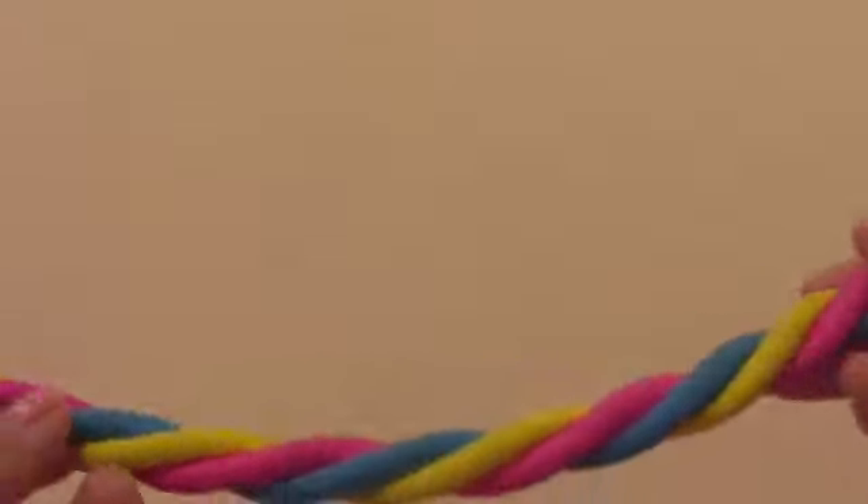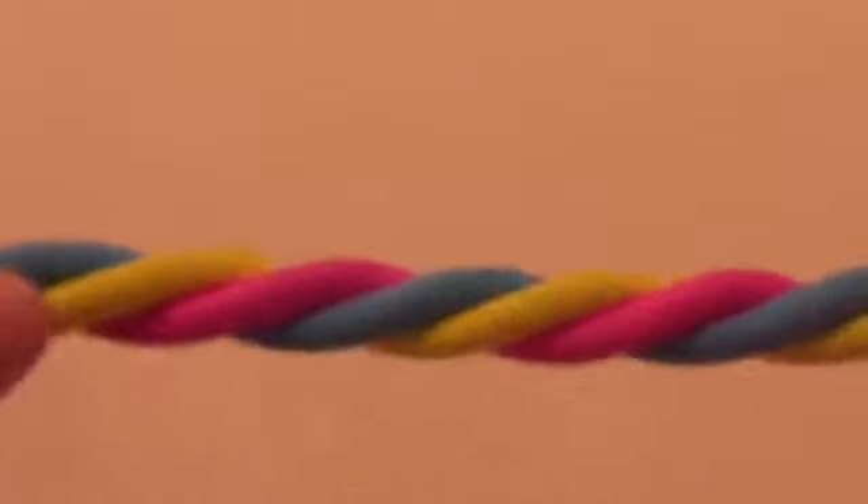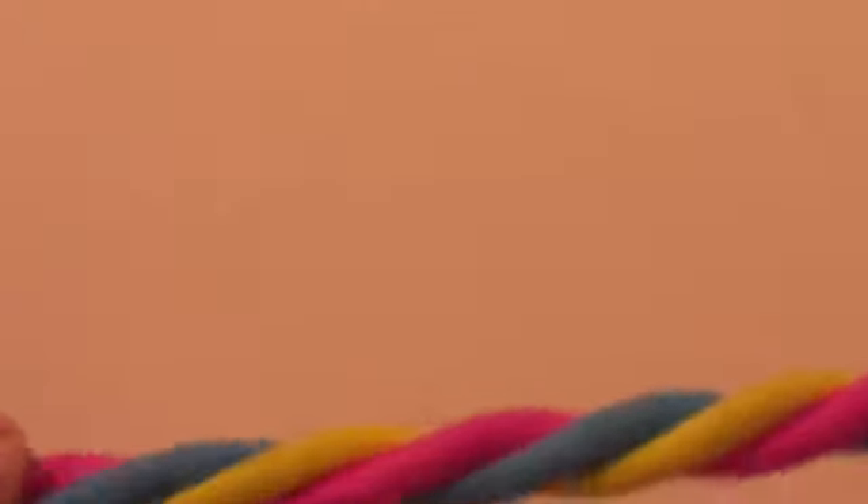I got this scented eraser — it's very long, it could last me like a year or something, and it's scented. It's just got yellow, blue and pink, and it works like a normal eraser.